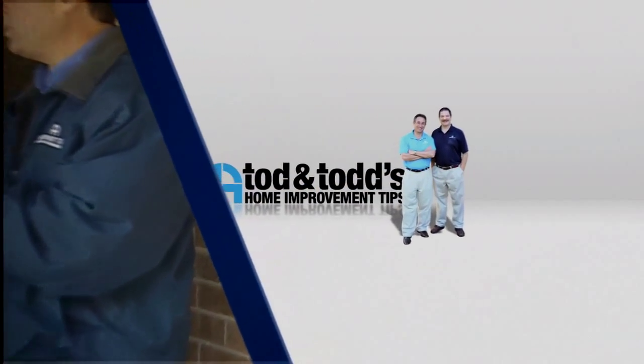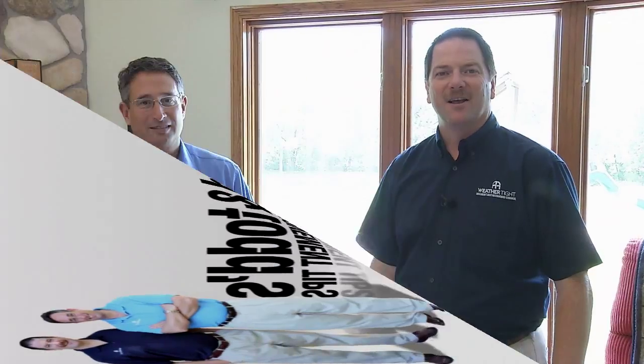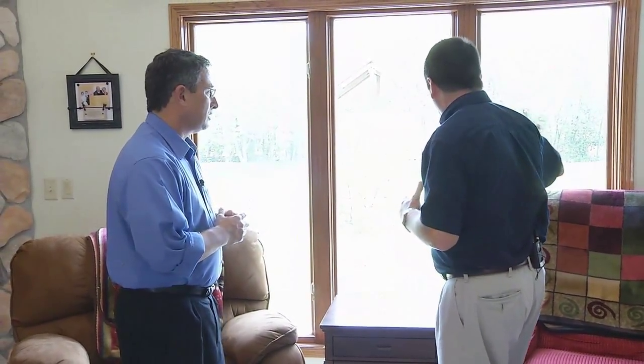Here's another home improvement tip from Todd and Todd. We're at the home of the recent winners of our $25,000 home makeover sweepstakes, and in addition to putting in an entry door and some other windows throughout the home, we're going to be changing the window system here in the living room.